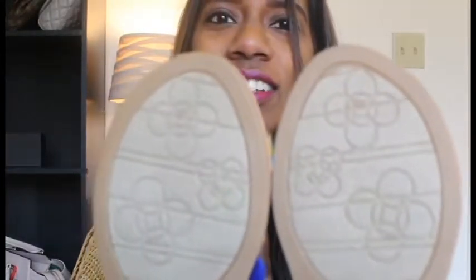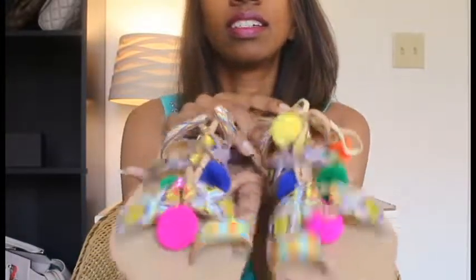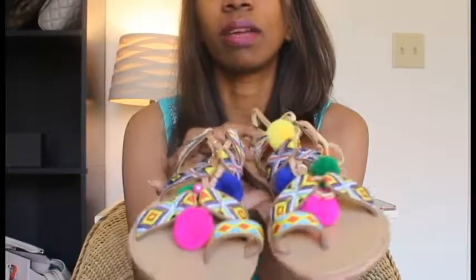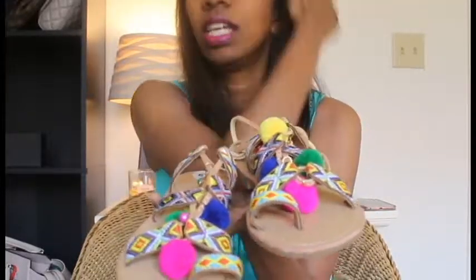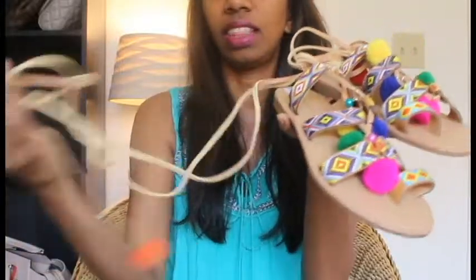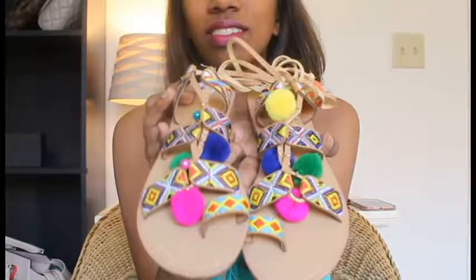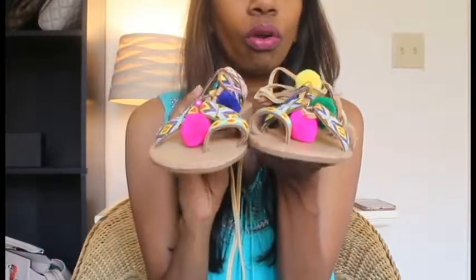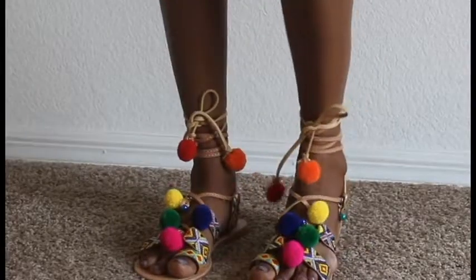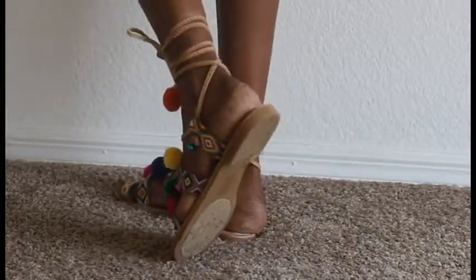Let me take this off so I can show you the bottom — they're super cute on the bottom too. See how colorful and fun these sandals are! These are the pom-pom tie-up sandals which have been on trend for a very long time, but I didn't have one in my collection yet. At the end of the lace you also have red and orange pom-poms — it has almost all the colors of the rainbow: pink, blue, green, yellow, white, red, everything. I tried them in the store and they were super cute. I thought this would go well with anything for the summer.